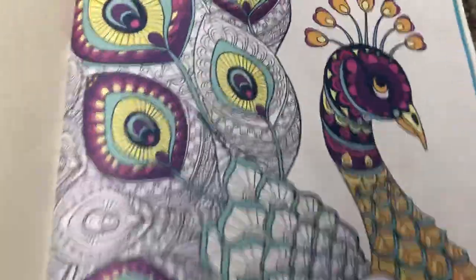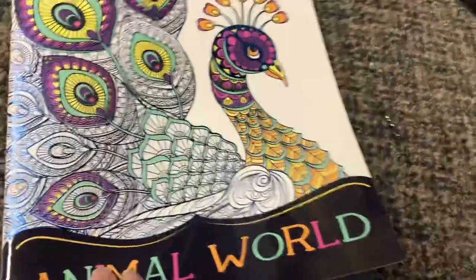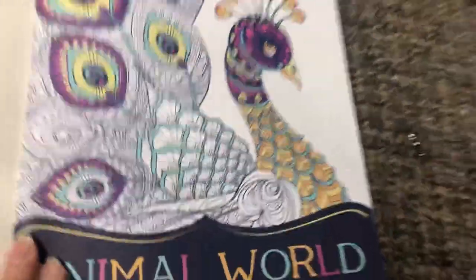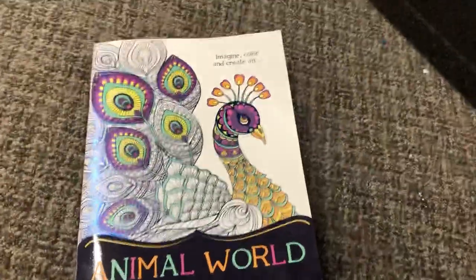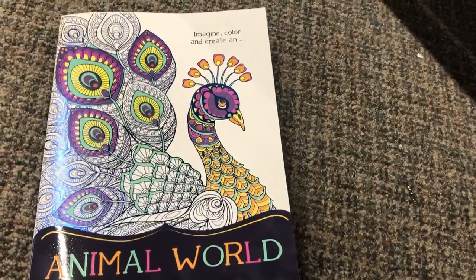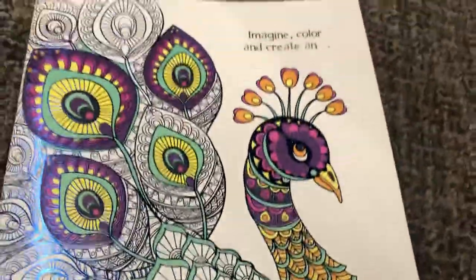And this one can be finished too. Imagine, color, and create — Animal World. The outside one is this one, and you can still color it in also. So these are $2.99, and they can be bought at Unusual Finds Discount Store at 4300 Wellington Road South, or online at www.unusualfinds.ca or .com.